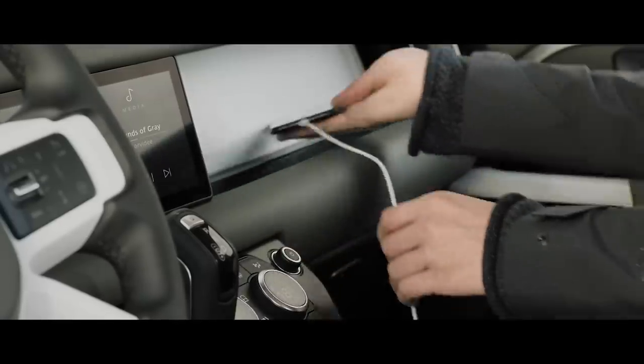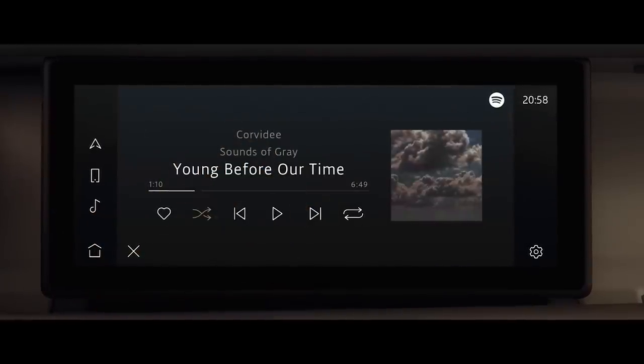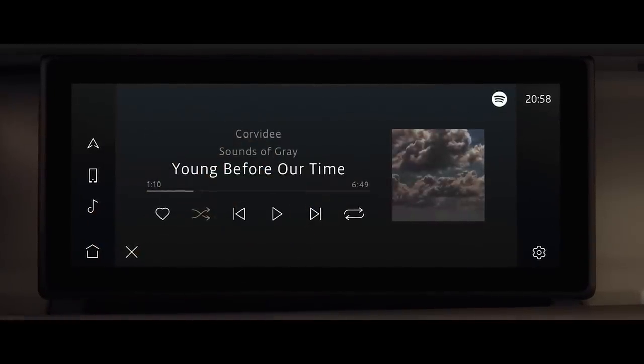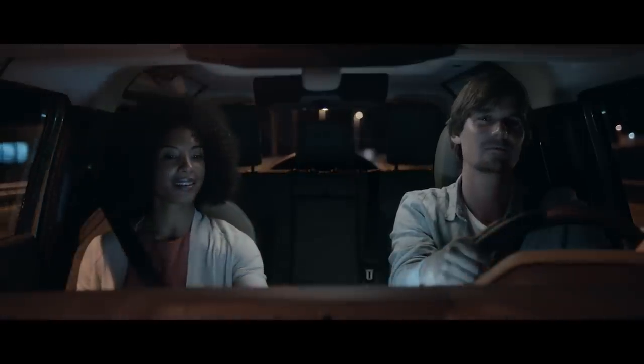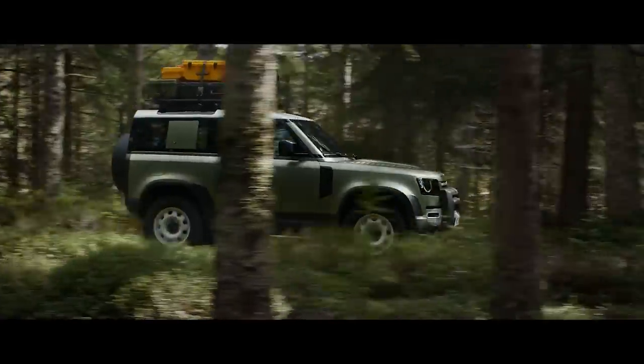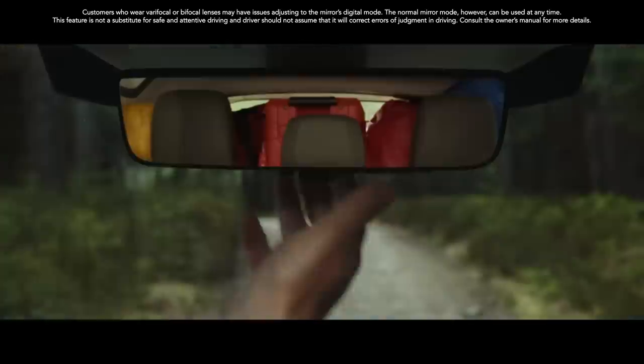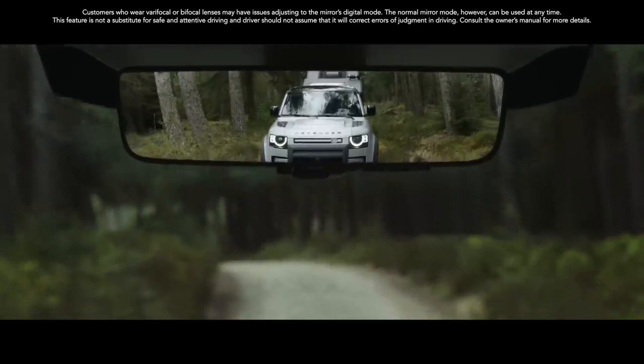Dynamic route assistance will even propose an alternative route if a faster one becomes available. And with additions such as the smartphone pack and online pack with data plan, you can all stay in touch, informed and entertained, even with online music services. ClearSight rearview mirror is a cutting-edge technology which uses a live video feed from the roof antenna. So when your view is blocked, you can still see what's behind you.